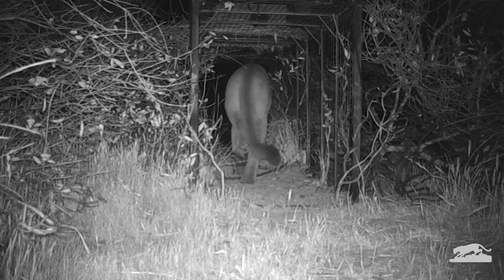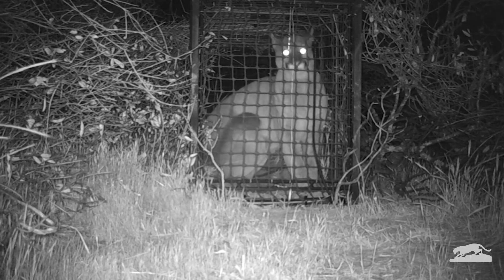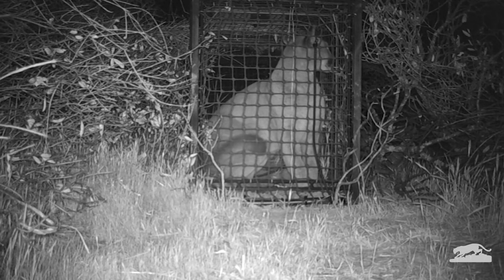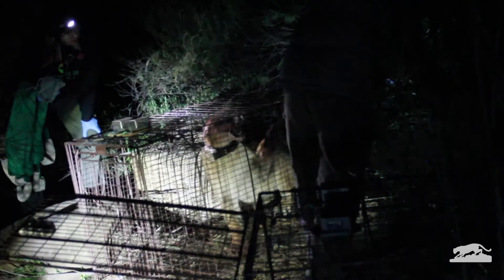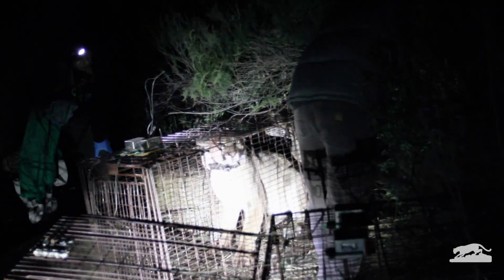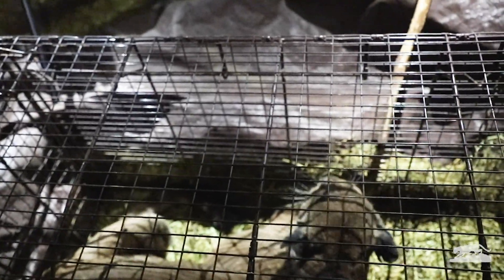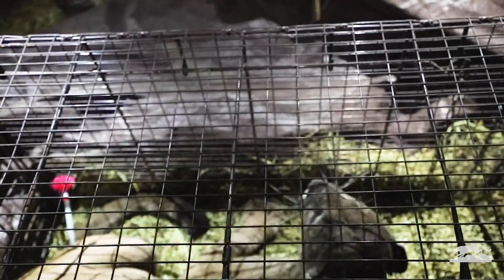Eventually we're lucky and we catch one. When the door closes, we get a text and rush to the location, usually late at night. We want to work as fast as possible since the lion does not like being caged. The mountain lion is darted with medicine which makes it go to sleep, and we have 45 minutes to do an exam and collect data — much like going to the doctor's office.